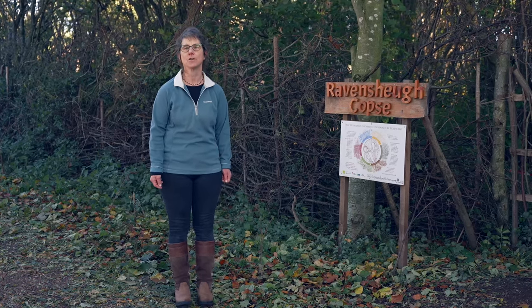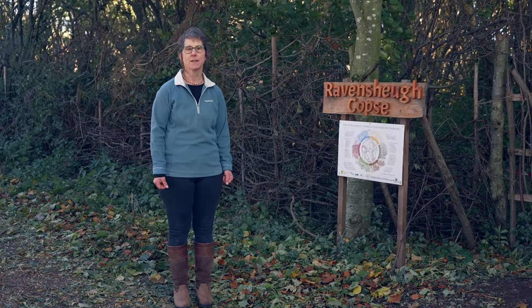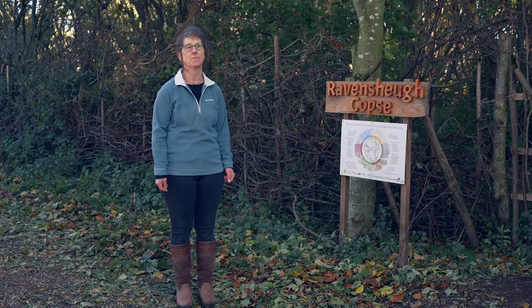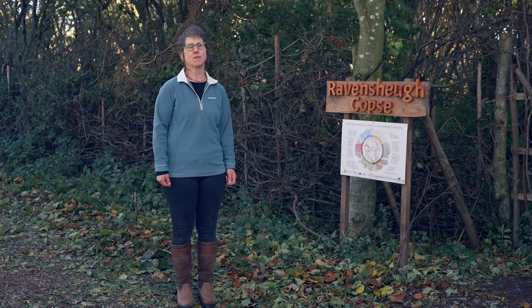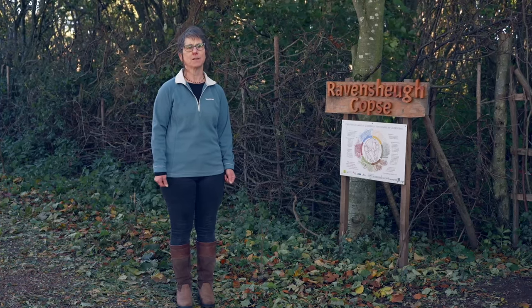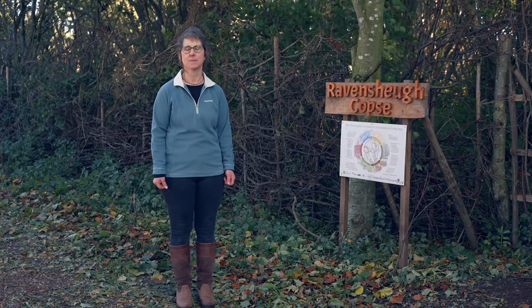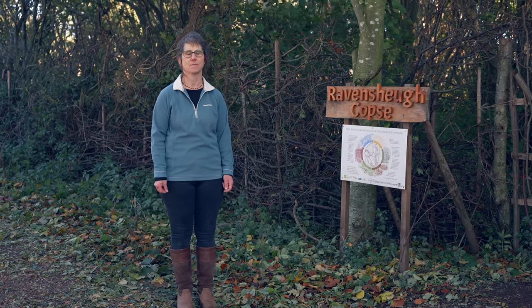She was called Helen Hope, and she was the wife of the 6th Earl of Haddington. In 1700, when she and her family moved to Tinningham House about half a mile from here, she thought there weren't enough trees around and not enough woodland. She decided to plant some — and everyone thought she was bonkers, including her husband and all the locals, who said you'll never get trees to grow here. But she did.